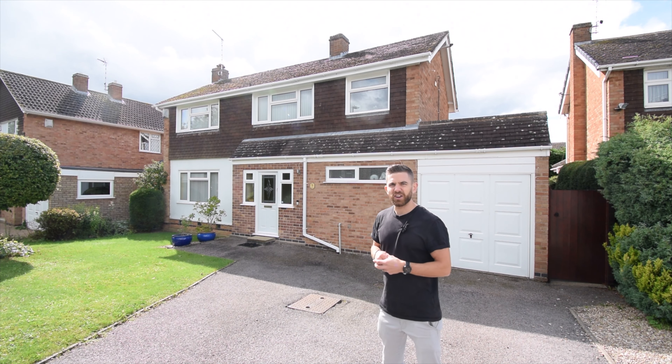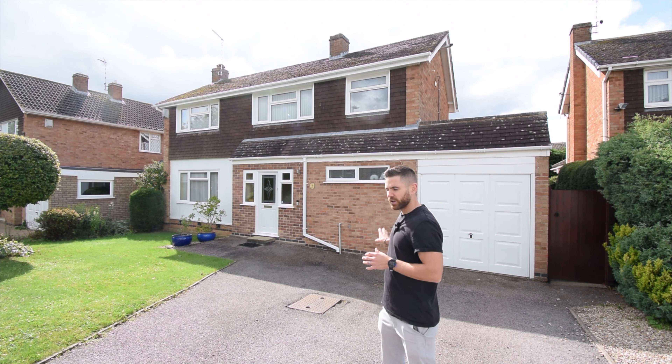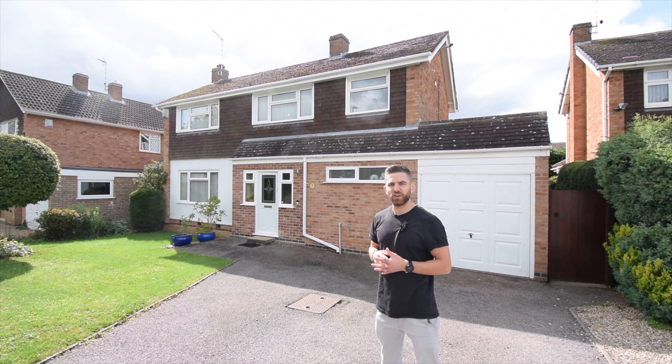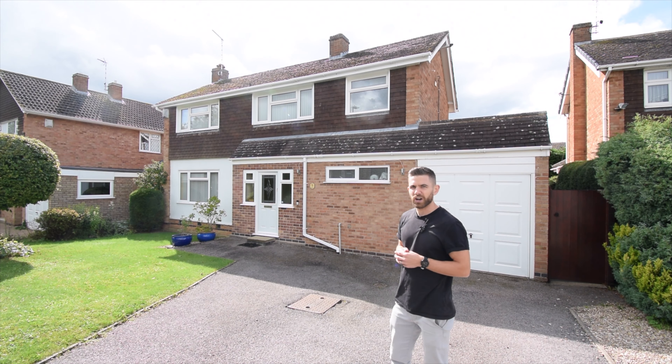There's ample off-road parking located at the front of the property, including a tandem garage. To the rear, we've got a lovely garden which is perfect for entertaining at those late summer parties. So without any further ado, it's my pleasure to welcome you to Byfield Drive.